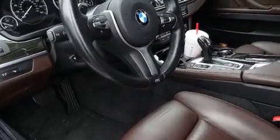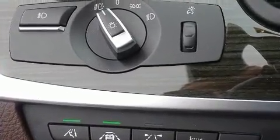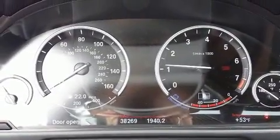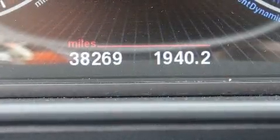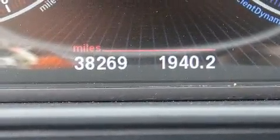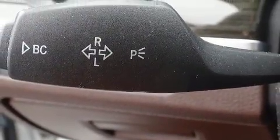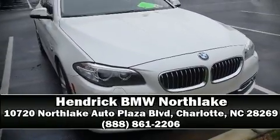BMW ensures the safety and security of its passengers with equipment such as dual front impact airbags, an emergency communication system, and four-wheel disc brakes with ABS. This vehicle has achieved certified pre-owned status by passing BMW's rigorous certification process. Our sales reps are knowledgeable and professional. We are here to help you.